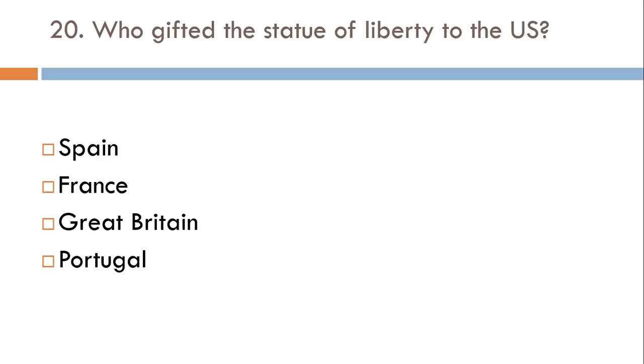Who gifted the Statue of Liberty to the US? Spain, France, Great Britain, or Portugal? The correct answer is France.